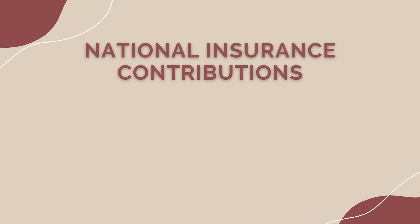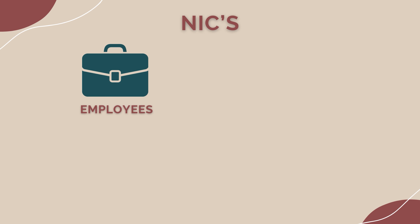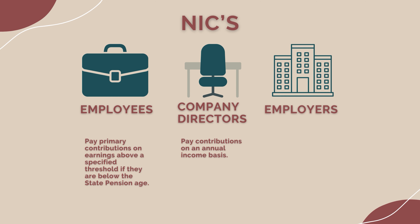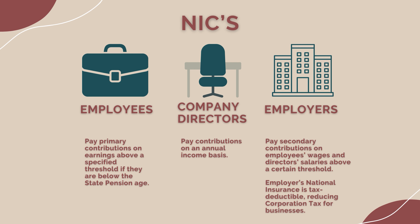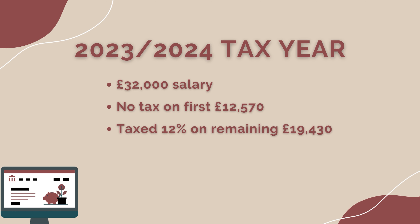National insurance contributions. Class 1 national insurance comprises employee and employer contributions. Employees pay primary contributions on earnings above a specified threshold if they are below state pension age. Company directors pay contributions on an annual income basis. Employers pay secondary contributions on employees' wages and directors' salaries above a certain threshold. Employers' national insurance is tax deductible, reducing corporation tax for the business. For example, in the 2023-24 tax year with a £32,000 salary, you would pay no NI on the first £12,570 and 12% on the next £19,430, giving a total of £2,331.60.